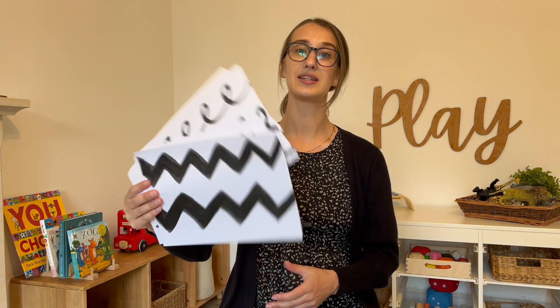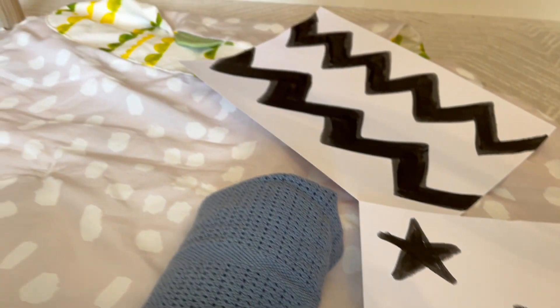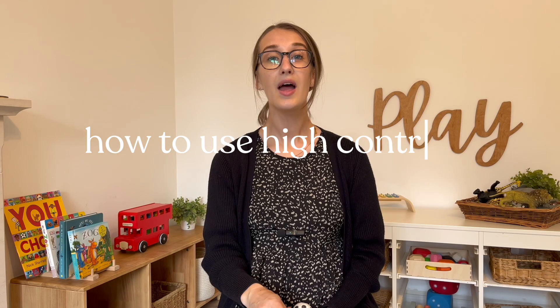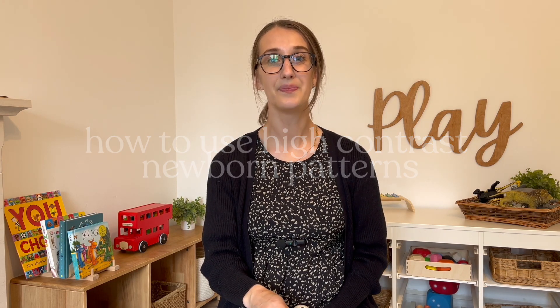A nice way to keep baby engaged during tummy time is by creating some high contrast monochrome floor tiles and placing them down in front of baby so that they are there for them to look at. When babies are born, their eyesight is very poor and they can't see colour, which is why high contrast monochrome patterns are great for developing babies' eyesight.